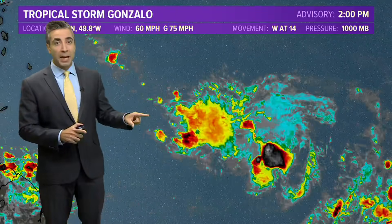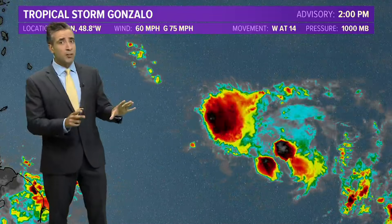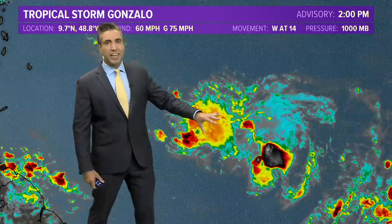When you look at this as a 12-hour loop, you can see in the most recent image it is struggling big time. We had some good convection last night, but then this morning it started to really wither away.